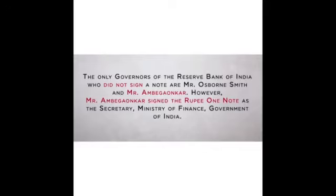The only governors of the Reserve Bank of India who did not sign a rupee note are Mr. Osborne Smith and Mr. Ambigronacker. However, Mr. Ambigronacker signed the 1 rupee note as the Secretary of Finance.